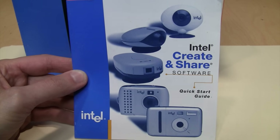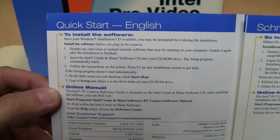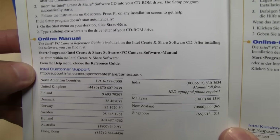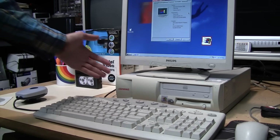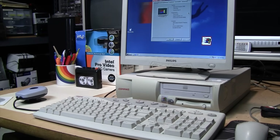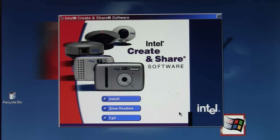The quick start guide shows all the different types of webcams and digital cameras Intel had at the time, including the one that LGR reviewed. Unfortunately it doesn't really tell you much other than to put in the CD and run the setup program, then directs you to Intel's website for the online manual — which surely is no longer available. Here is the period-correct computer I'm going to use: a Compaq Deskpro EN from 2001. I have the webcam set up but not plugged in yet, because I'm going to install the software first.